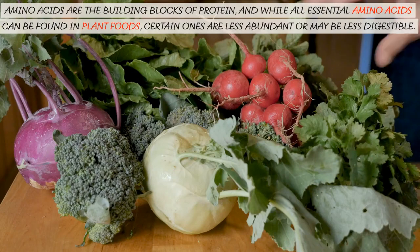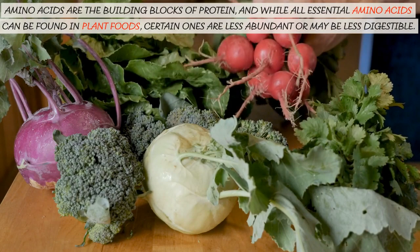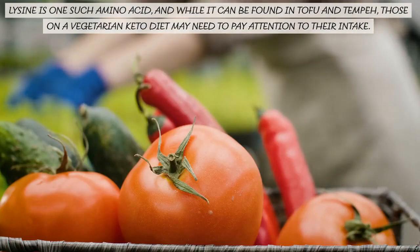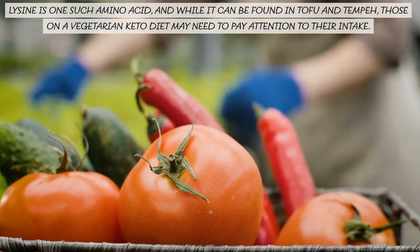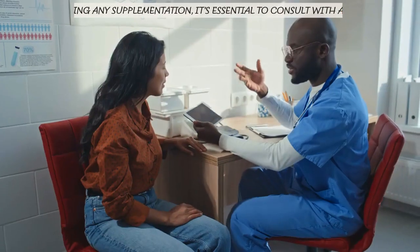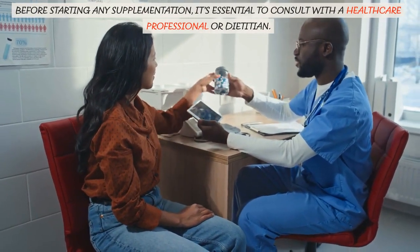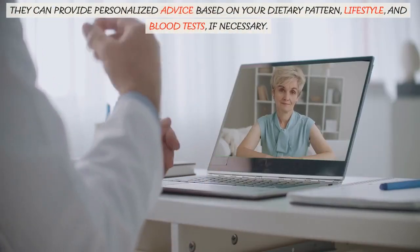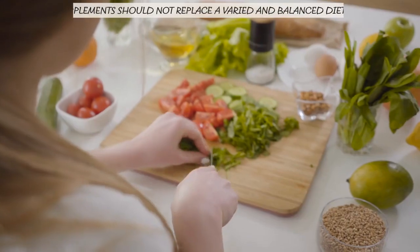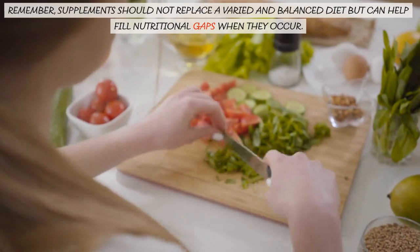Amino acids are the building blocks of protein, and while all essential amino acids can be found in plant foods, certain ones are less abundant or may be less digestible. Lysine is one such amino acid, and while it can be found in tofu and tempeh, those on a vegetarian keto diet may need to pay attention to their intake. Before starting any supplementation, it's essential to consult with a healthcare professional or dietitian. They can provide personalized advice based on your dietary pattern, lifestyle, and blood tests if necessary. Remember, supplements should not replace a varied and balanced diet but can help fill nutritional gaps when they occur.